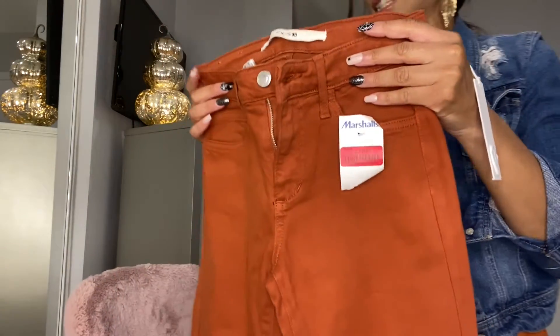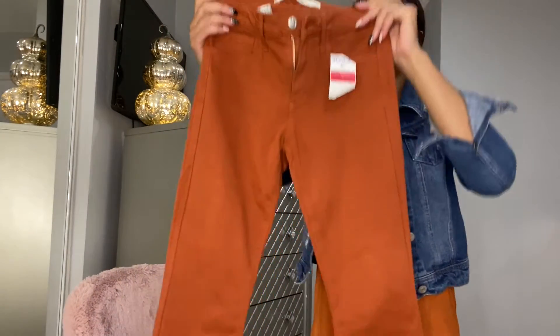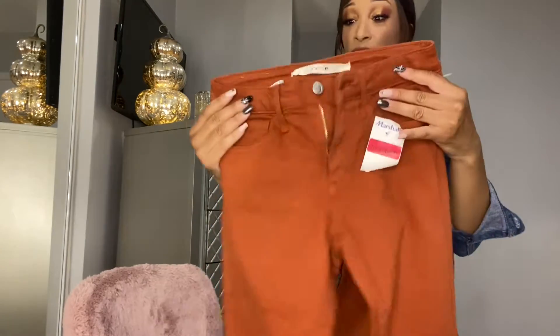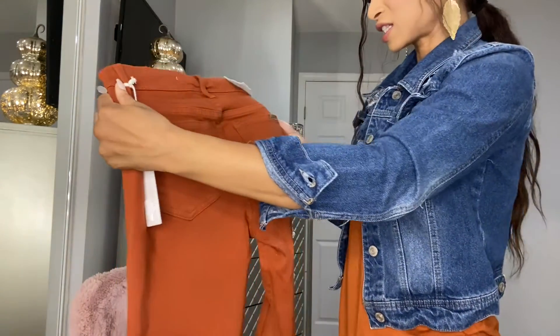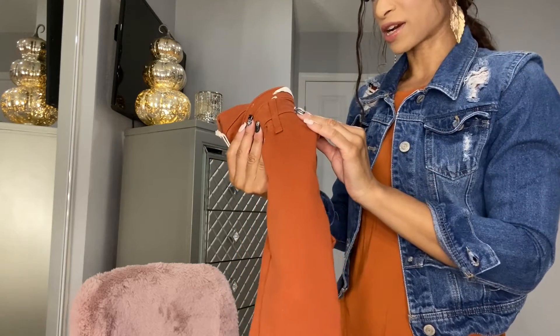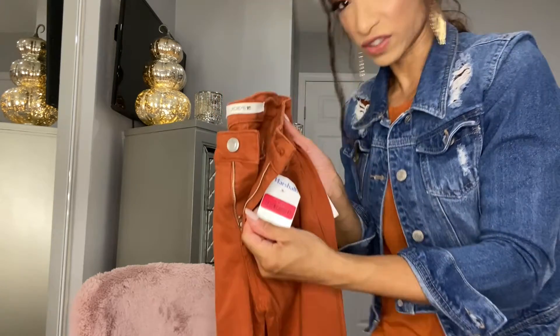I also picked up two pairs of pants. The first one is from Joe's Jeans — it's a skinny jean. I can't remember the regular price, but I got it on sale for $15. I picked this up around July at TJ Maxx. Joe's Jeans can be a little pricey, so when I saw it for $15, I definitely had to grab it because it was a really good deal.